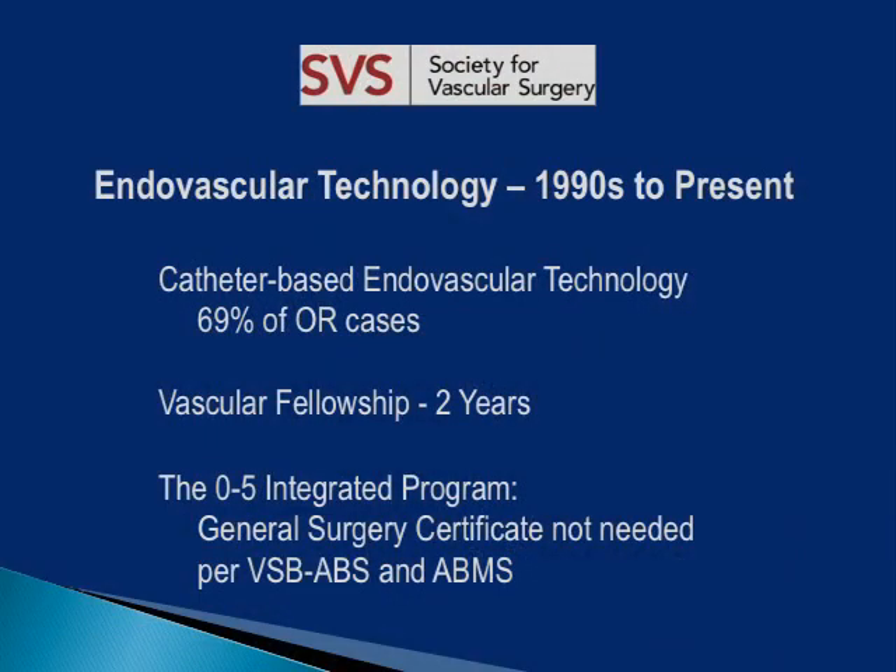I'm still following patients that I put both of those in over time. In partnership with device manufacturers, many surgeons began developing a new generation of endovascular grafts. The introduction of catheter-based endovascular technology has become so prevalent that it has been used in 69% of OR cases from the 1990s to the present. Because of the growing need for endovascular surgical skills, the Society extended the Vascular Fellowship training to two years.